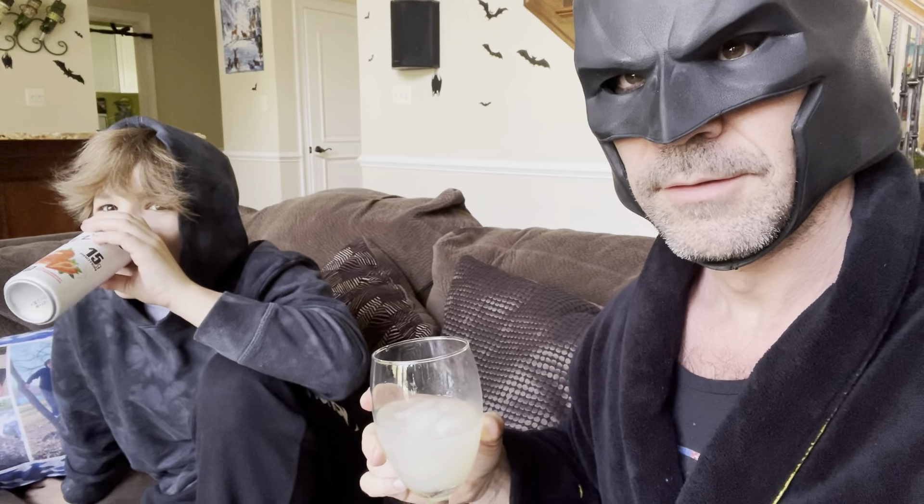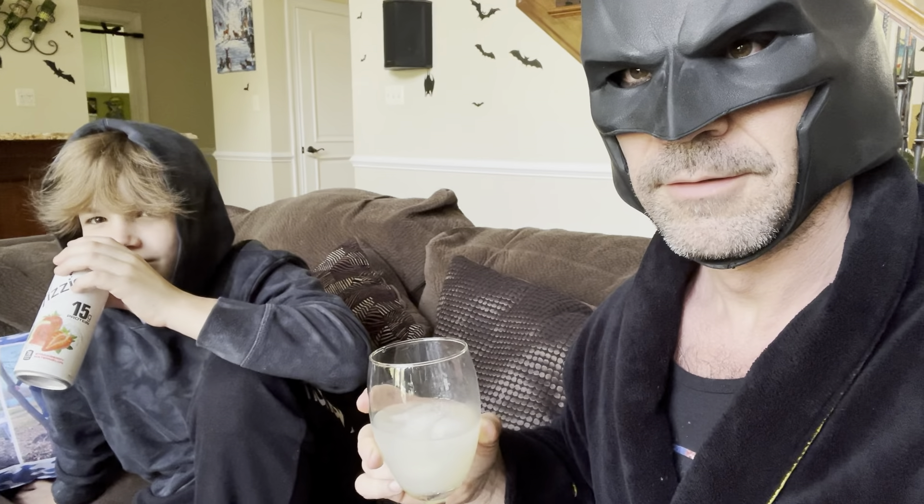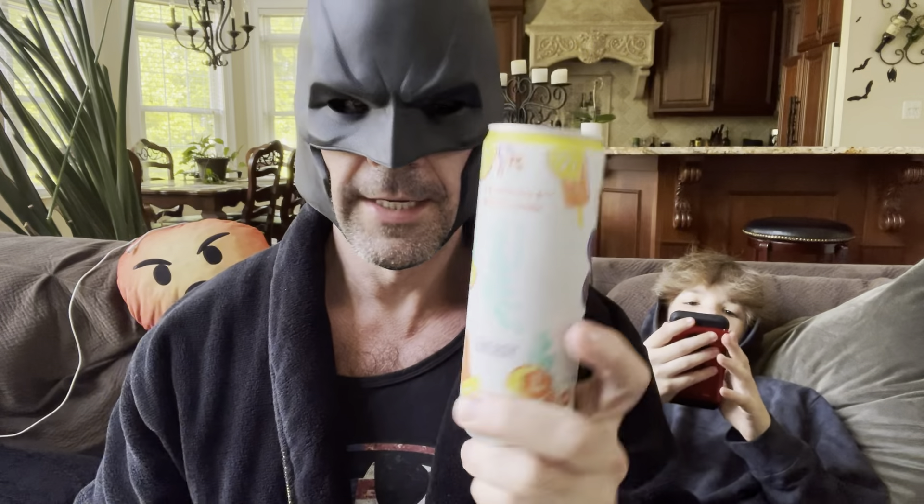It's got a weird color to it as well. What do you think Pulse? Pulse is smelling it. Seven, seven out of 10. I'll let you know what Damien thinks — Pulse doesn't want it.